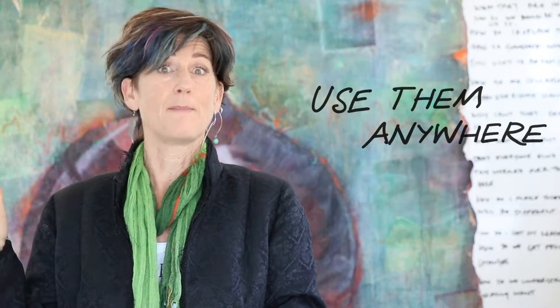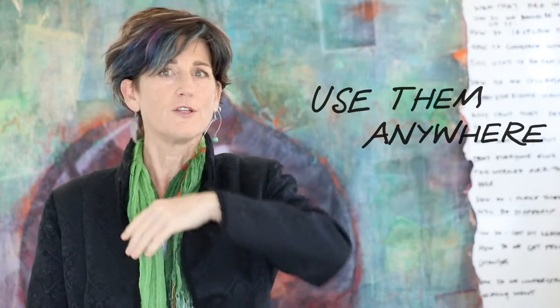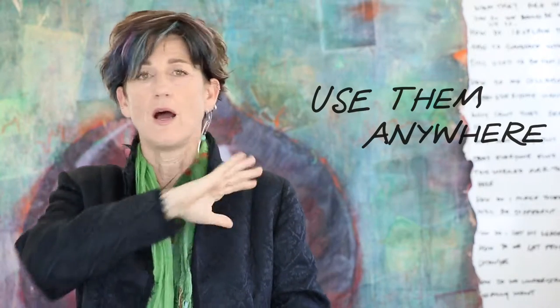And finally, they can be used anywhere. I don't think any of my bags feel complete without sticky notes — I carry them all the time. You can use them on windows, boards, whatever. You can use them on tables. They're incredibly convenient. So that's why you use them.